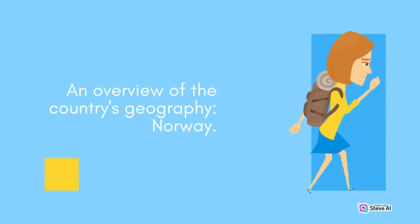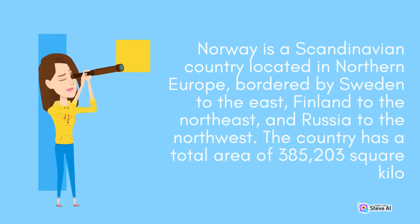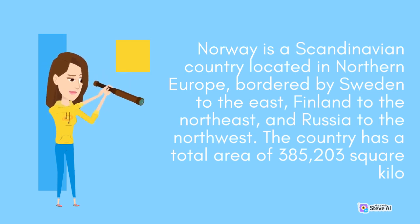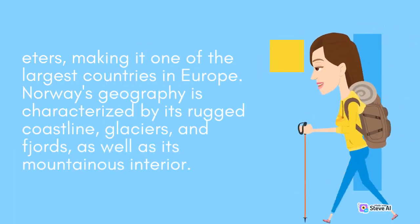An overview of the country's geography. Norway is a Scandinavian country located in northern Europe, bordered by Sweden to the east, Finland to the northeast and Russia to the northwest. The country has a total area of 385,203 square kilometers, making it one of the largest countries in Europe.